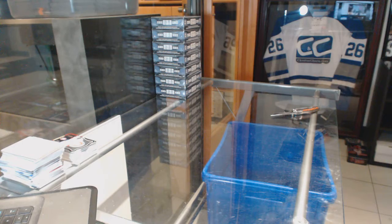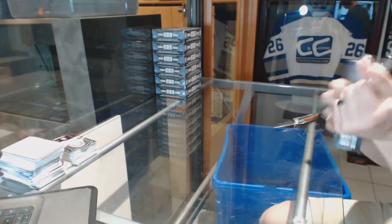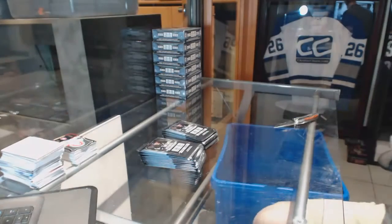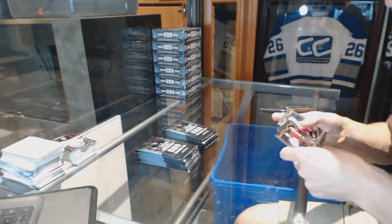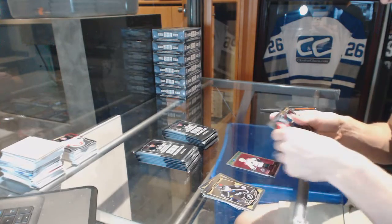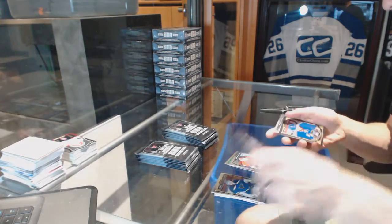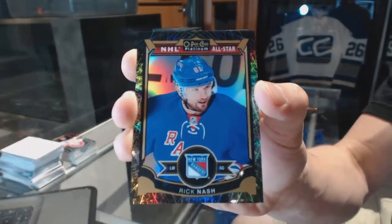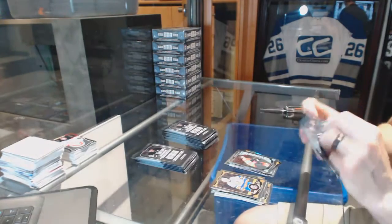On to box two. Retro for the Islanders, Mike Bossy. Retro for the Avalanche, Jerome McGill, and a rookie for the Canadiens, Mike Condon. We've got a black ice parallel numbered to 99 for the New York Rangers, Rick Nash. And a rookie for the Flyers, Taylor Lear.